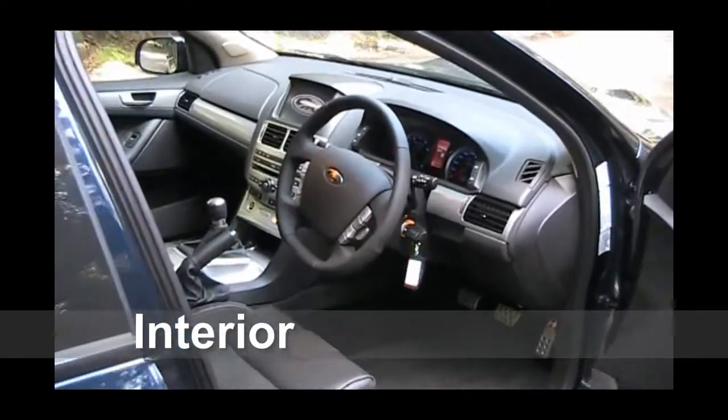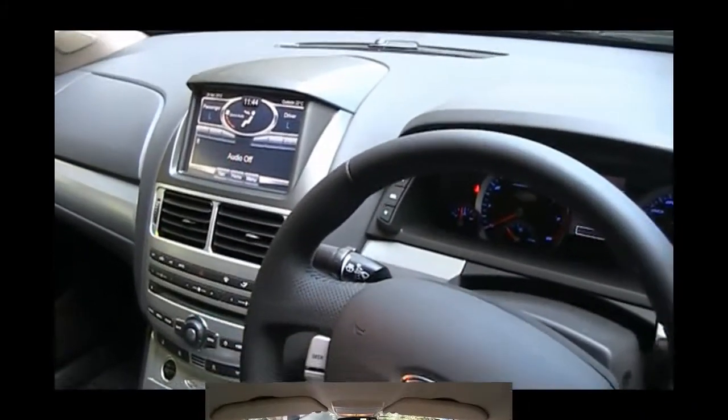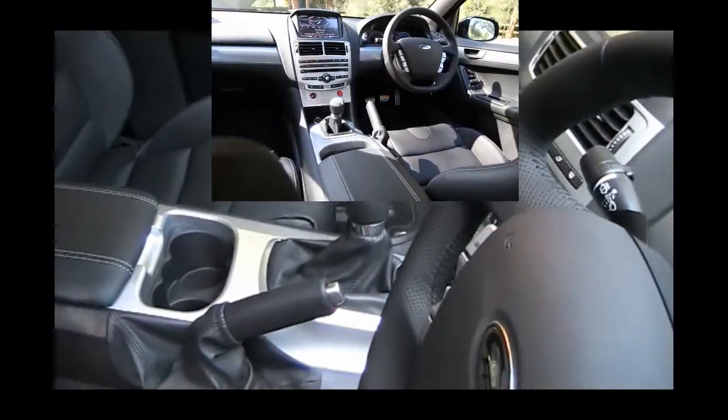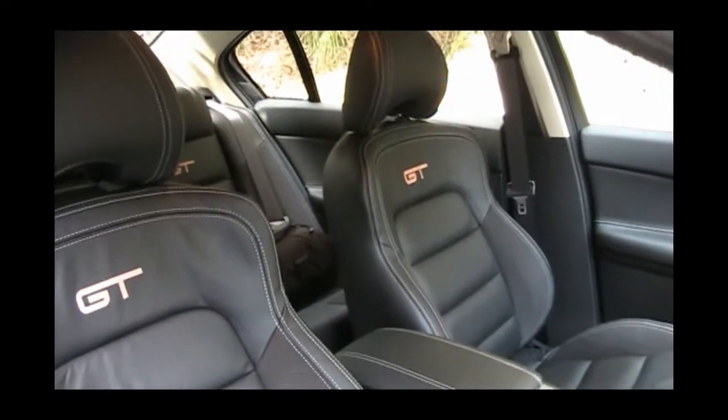Inside the ergonomically designed cockpit, drivers will experience a whole new level of human-machine interface design. A high-tech, user-friendly interior command centre with 8-inch colour touch screen puts smart technology and all the main in-car functions at the driver's fingertips.